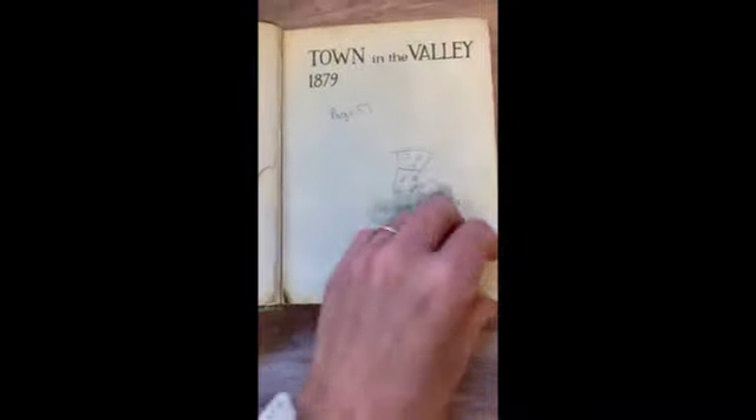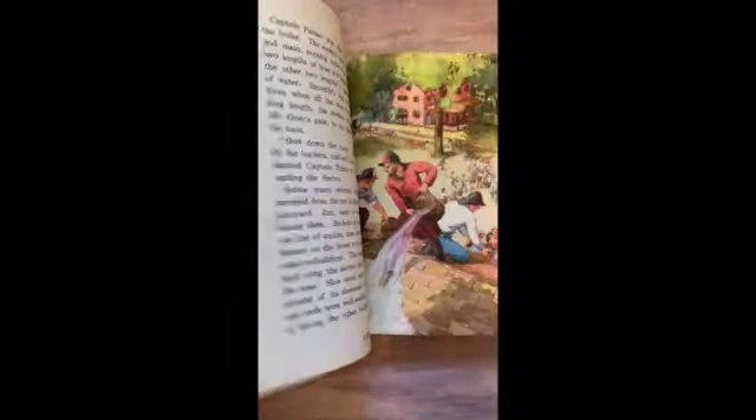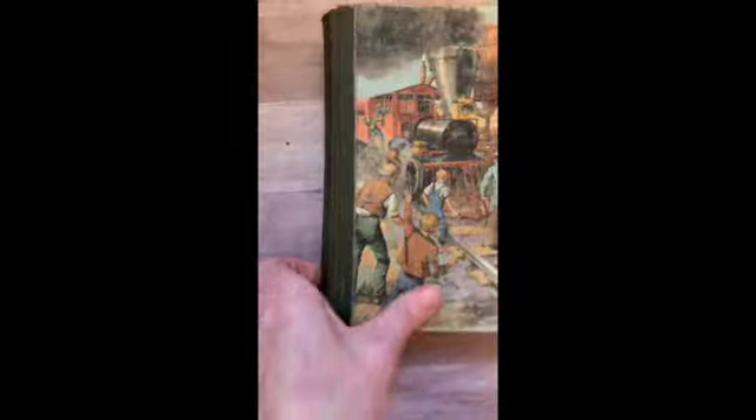And then this one is an Alice and Jerry book — The New Engine Whistles. Alice and Jerry books are always very popular. This one has a reinforced taped spine. Okay, so that's stack number three — we've got one more to go.